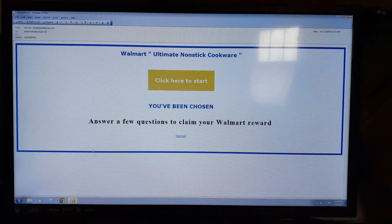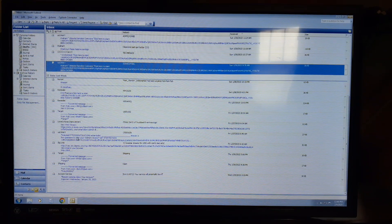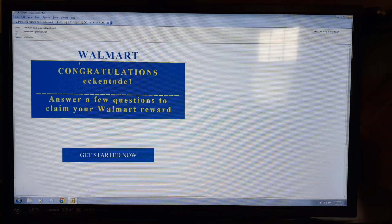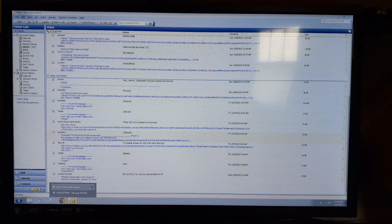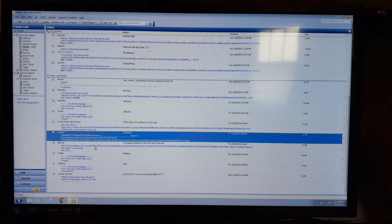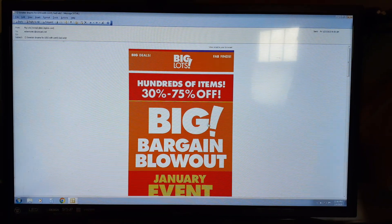Here's another Walmart — if you look at this one, the font in Walmart. Let's go down to the other fake Walmart — none of them say Walmart in the sender address. Remember, I just showed you they're not Walmart. Here's a Big Lots — it's a real one, it's got biglots.com.